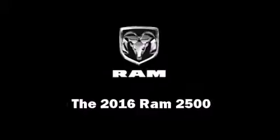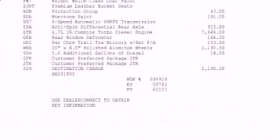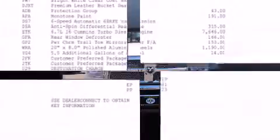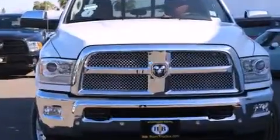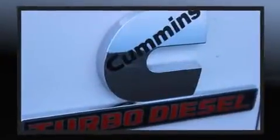The 2016 Ram 2500. This four-door, five-passenger truck is ready to drive off the showroom floor. It features an automatic transmission, four-wheel drive, and a refined six-cylinder engine.